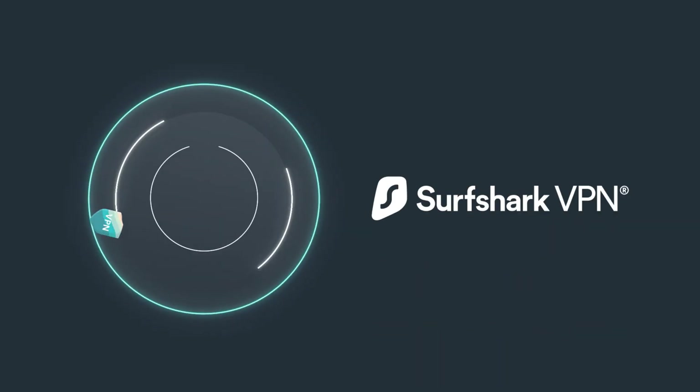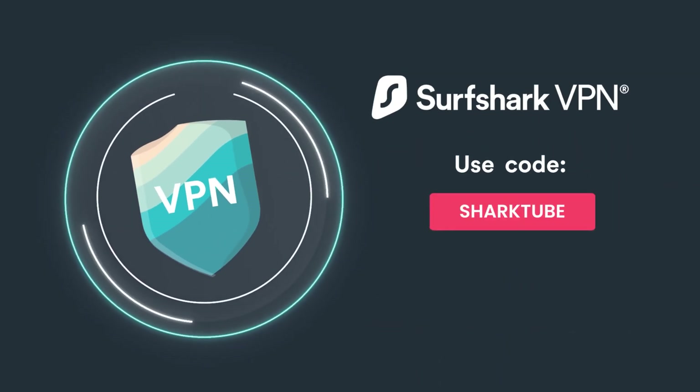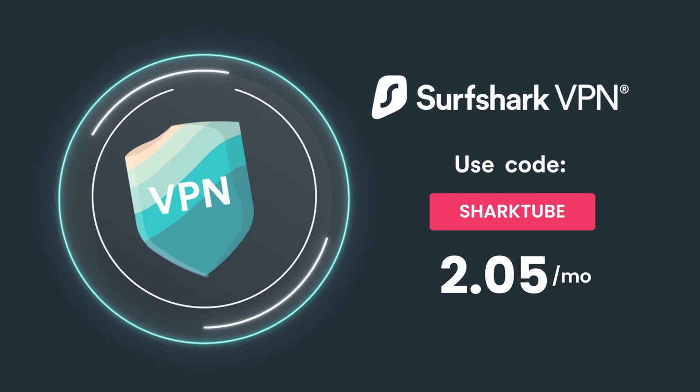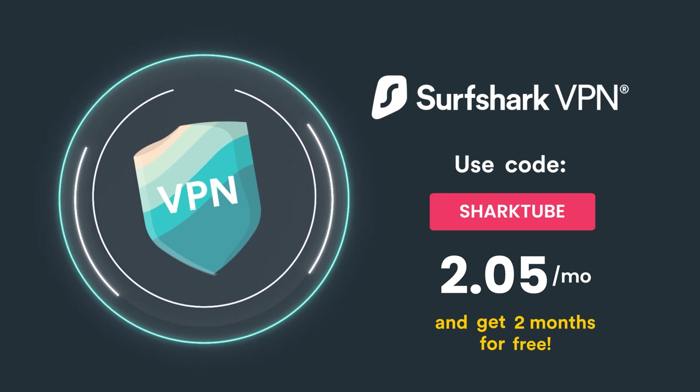Usually Surfshark VPN costs $2.49 per month, but if you hit the first link in the description and use the code SHARKTUBE, it will drop that price all the way down to just $2.05, and it will also give you two extra months for free. If you don't have Surfshark yet or plan to extend your current subscription, this is a great time to do so.